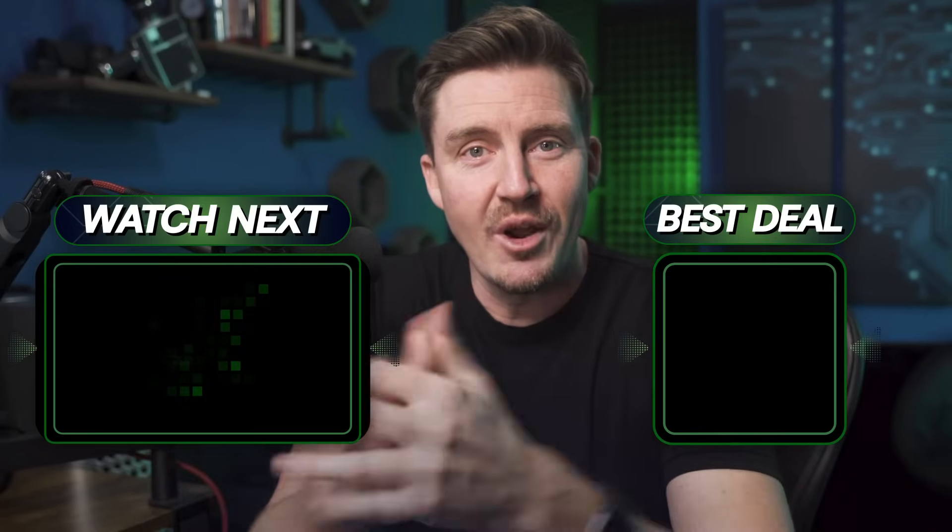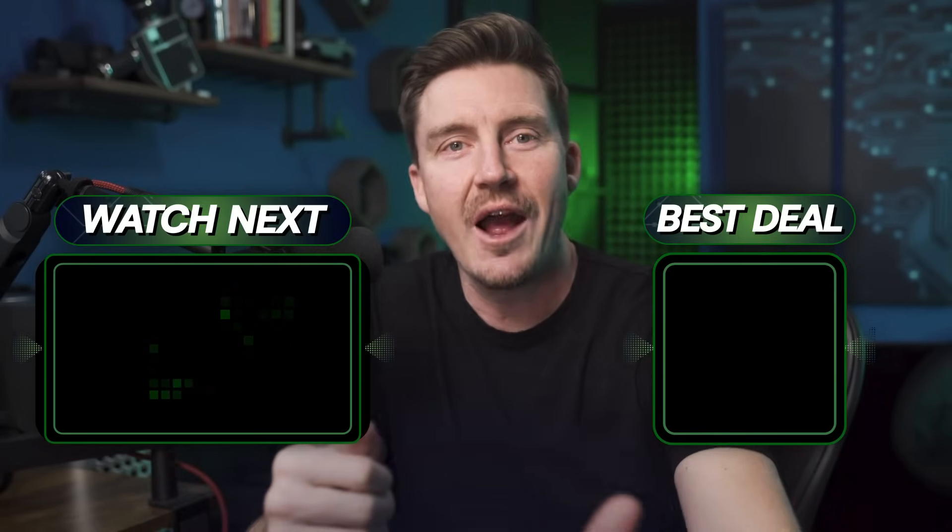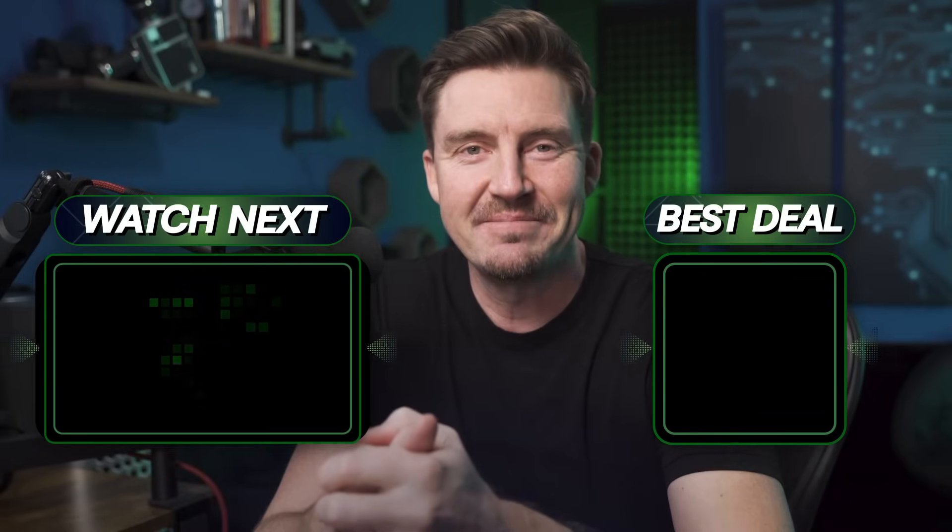I think we did it. Thanks for watching. Go like, subscribe, and leave a comment, and I'll see you in the next one. Thanks, bye.